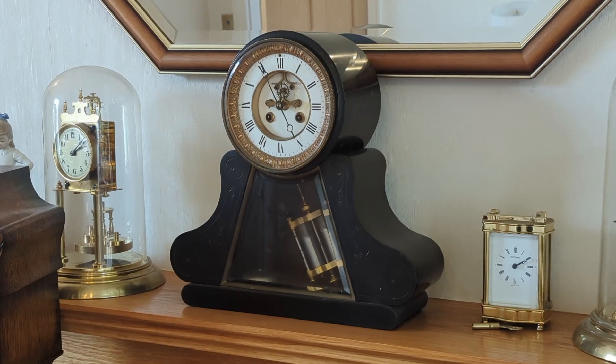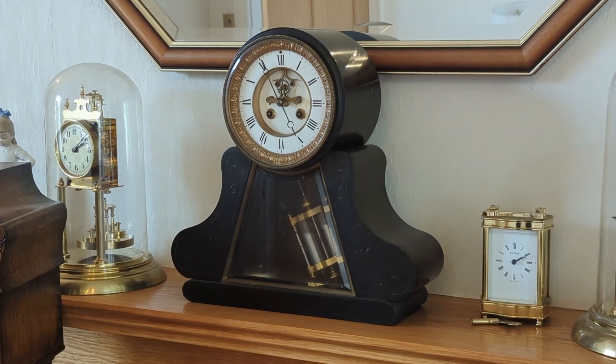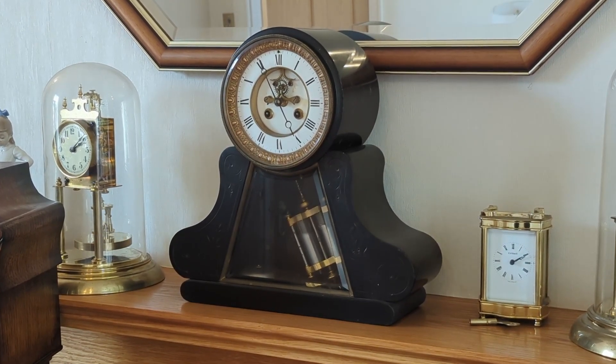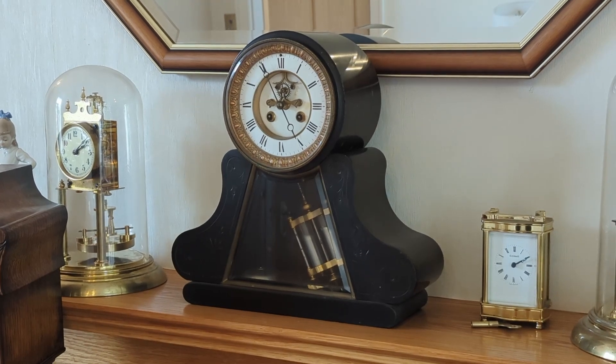So why did they use mercury-filled pendulums? Clock accuracy depends on a constant swing of the pendulum, and it's the effective length of the pendulum which needs to remain the same. But with the variation of temperature, the pendulum will either expand or contract, which will speed the clock up or slow it down.